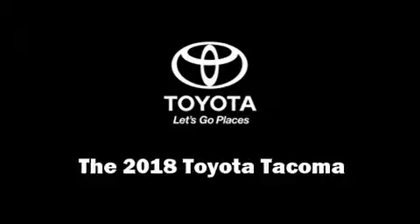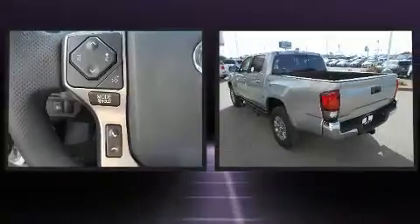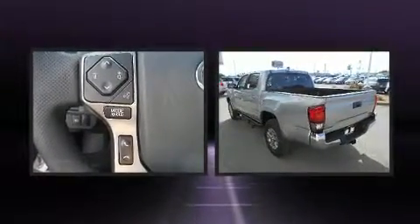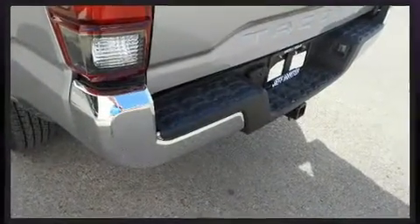You can expect a lot from the 2018 Toyota Tacoma. This four-door, five-passenger truck is waiting for you to take home. It features an automatic transmission, rear-wheel drive, and a 3.5-liter six-cylinder engine.